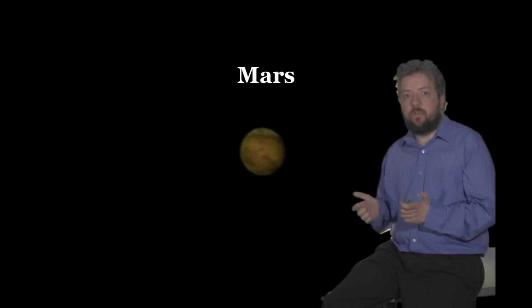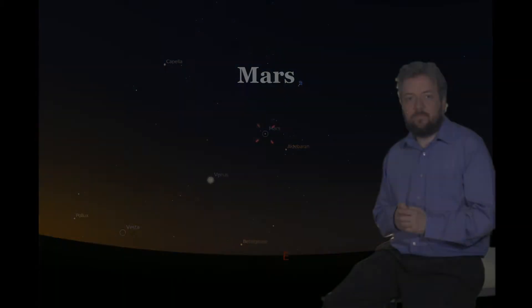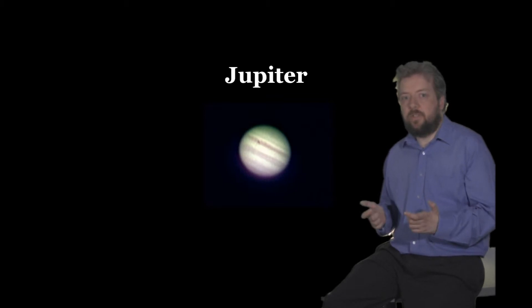Mars is now getting into a position to be worth observing, although perhaps not good enough yet for imaging. In the latter part of July it will rise in the early morning at about 1:30 GMT and will be about 35 degrees altitude by sunrise. At magnitude 1.2 it should be easily visible, but the glare from the morning sun will cause problems. It will be another month or so before it is best placed to observe.